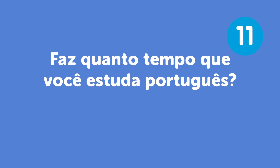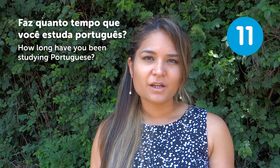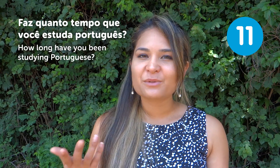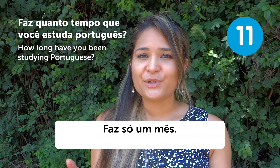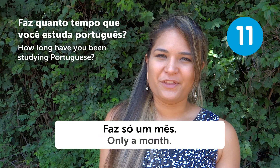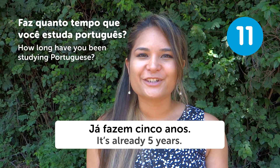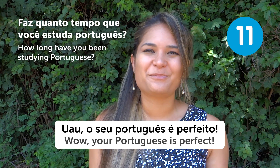"Faz quanto tempo que você está estudando português?" — How long have you been studying Portuguese? If you're speaking a lot of Portuguese, people will ask you this. You might answer "Faz só um mês" — Only a month. Or "Já fazem cinco anos" — It's already been five years. And then they might say, "Seu português é perfeito!" — Your Portuguese is perfect!